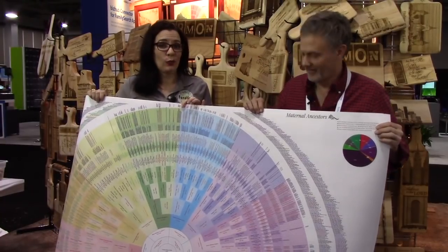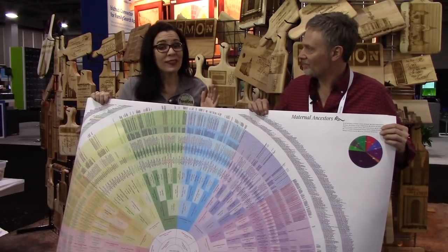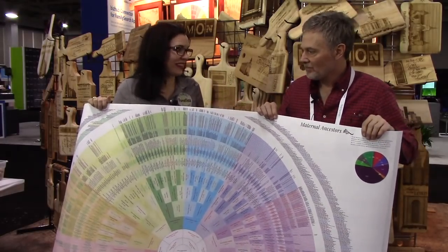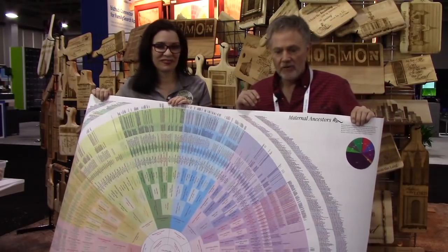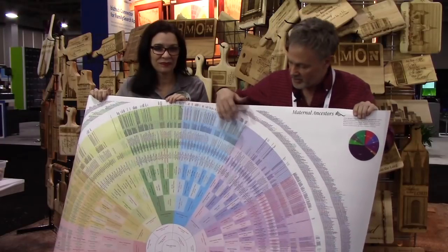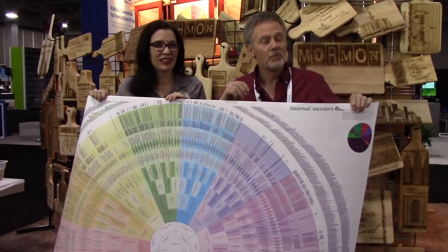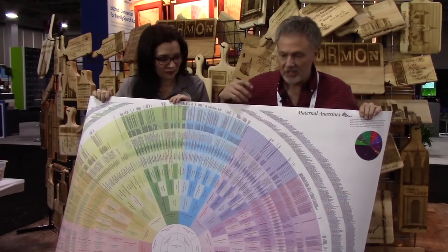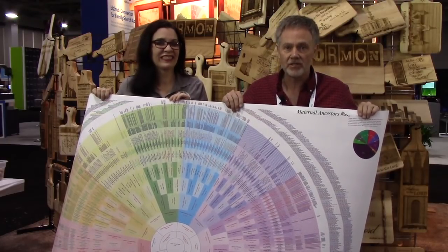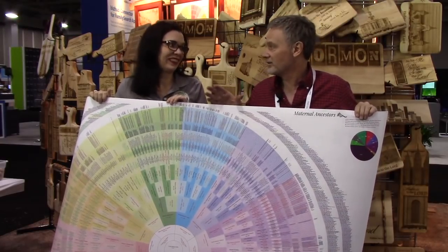Now we're over at Genealogy Wall Charts, and they have some really cool charts to tell everybody about. For the first time this year — everyone's always familiar with the color fan chart — this is a unique fan chart they just came out with. It's the only one of its kind that goes out 13 generations, which means if you're running it for your parents or grandparents it's technically going out 15 generations.